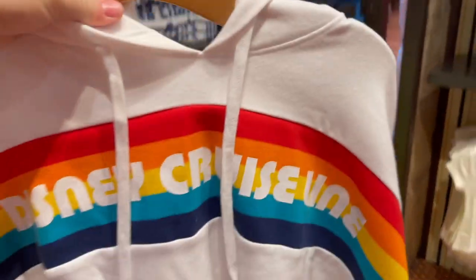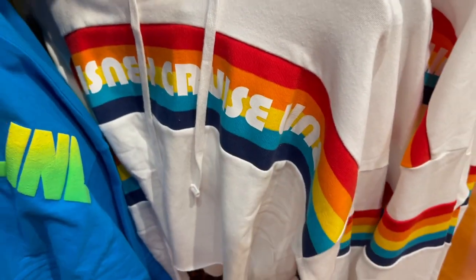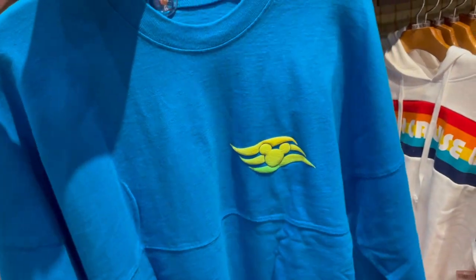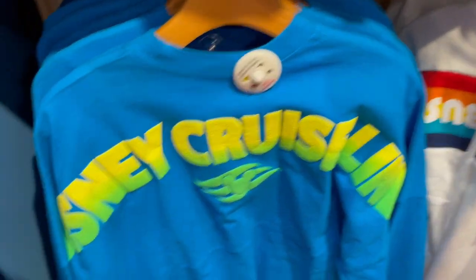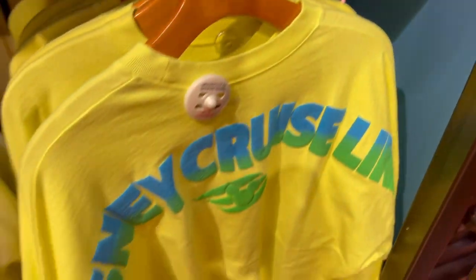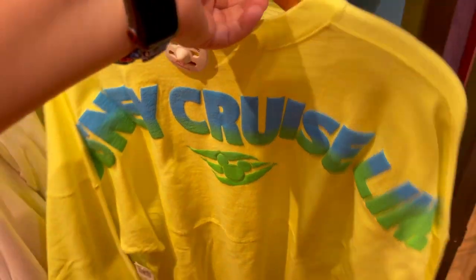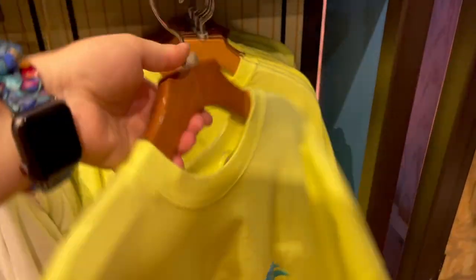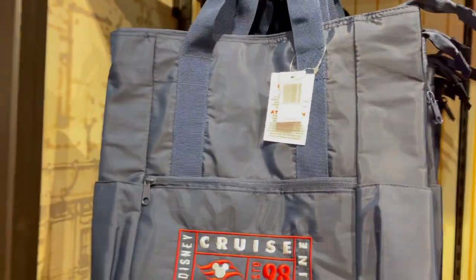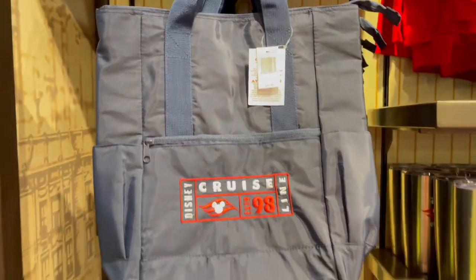There are a couple more spirit jerseys - they also have this crop hoodie that is the same design for $59.99. They have one that's blue with green for $69.99, and then the opposite which is yellow with blue and green - so you could do matching couples spirit jerseys without actually matching for $70. They have a cool canvas bag that's kind of part backpack, part tote with two water bottle holders, a zip, and a big inside for $44.99.